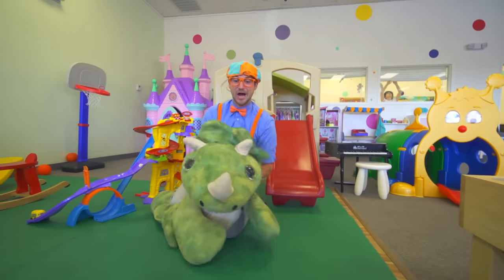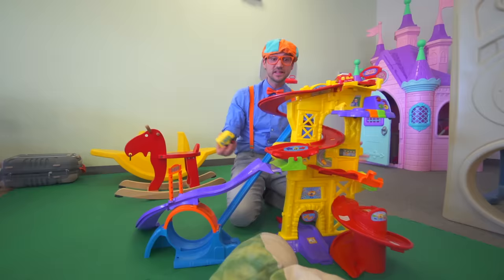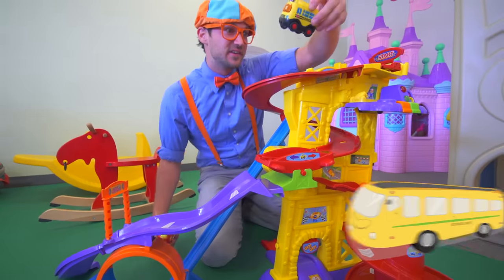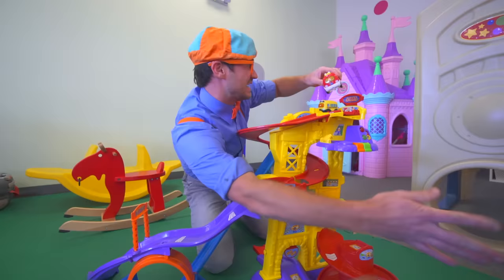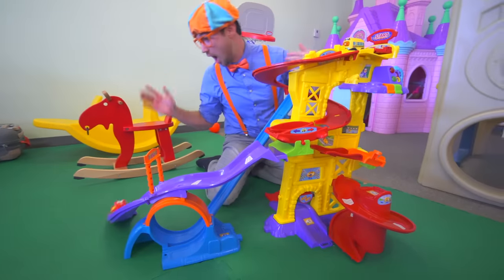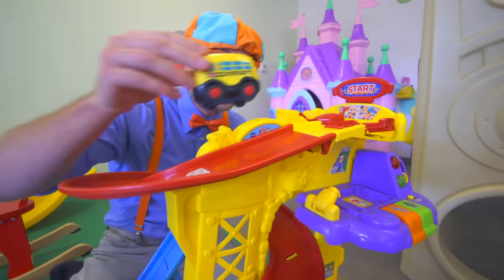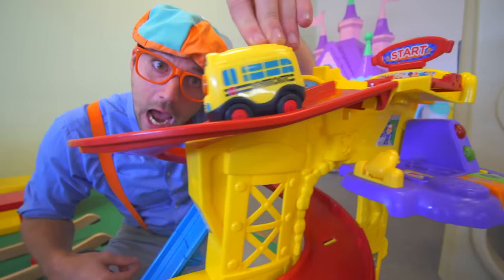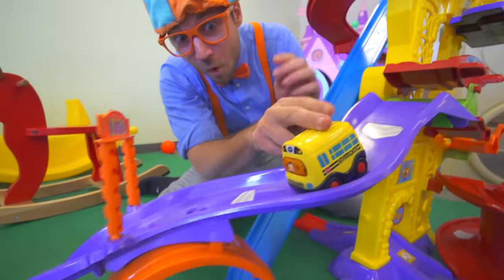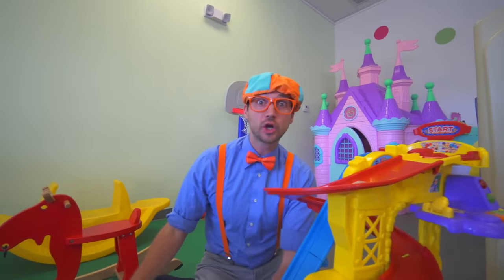Roar! Look at this! We have a fire truck and a school bus. Let's take the fire truck and let her rip. Whoa! That was awesome! Alright, let's do it again, but this time with the school bus. Ready? Here we go! Whoa! Yeah, good job!